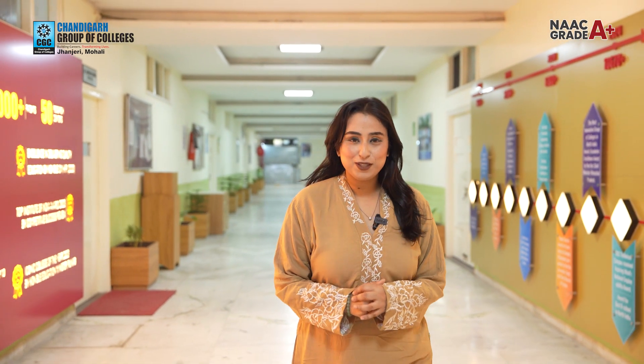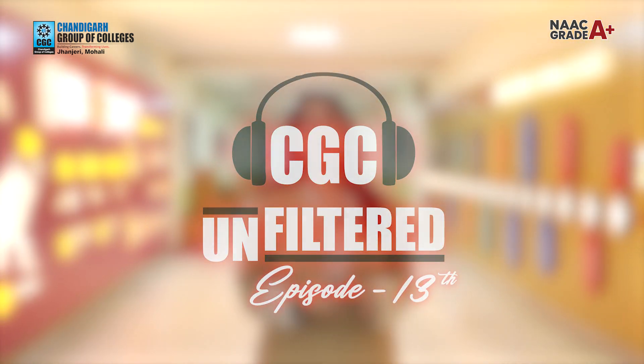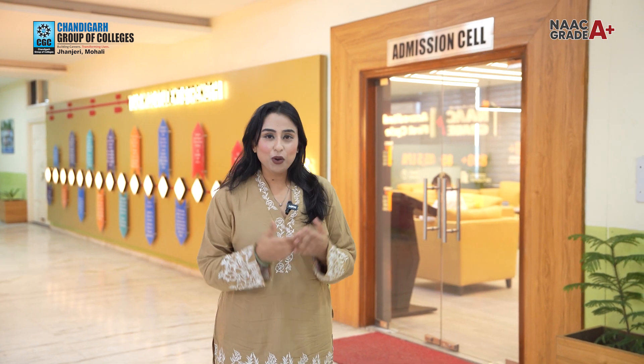Hello and welcome, this is Sunidhi from CGC Janjeri and I am back with a very informational vlog from CGC Unfiltered, which is your go-to source for all things that happen at CGC Janjeri. In this vlog I will introduce you to the entire admission process at CGC Janjeri — online or offline. Right now I am standing in front of the admission cell, so come with me.